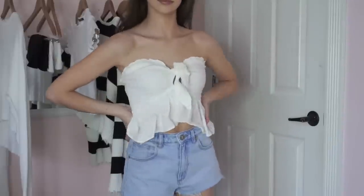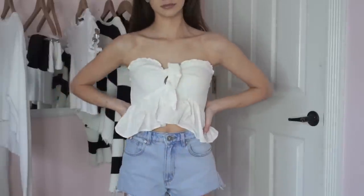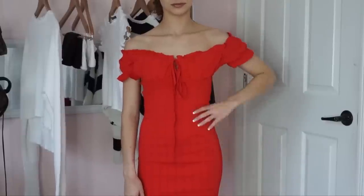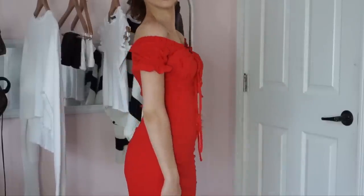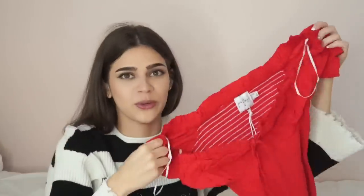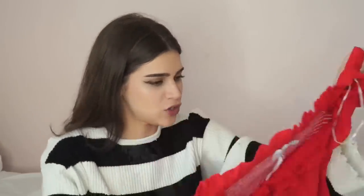Next up I got some dresses, and this first one is just super form-fitting, but I love the color of it — it's like that bright cherry red. Yeah, this is just what it looks like, it is super cute. I love the color of this so much.